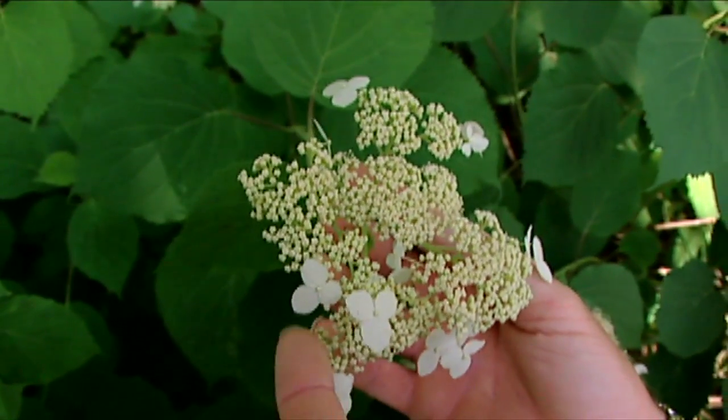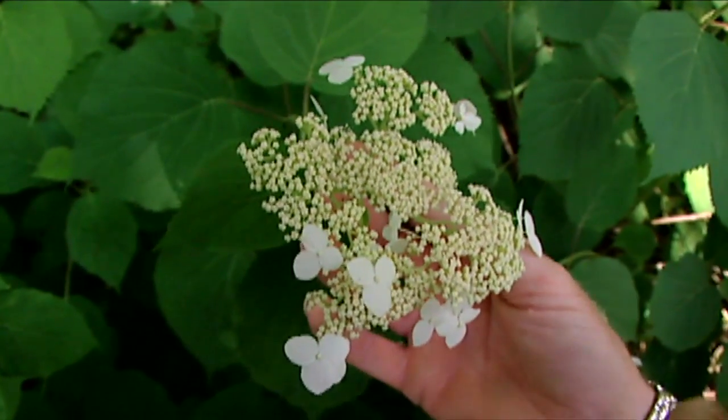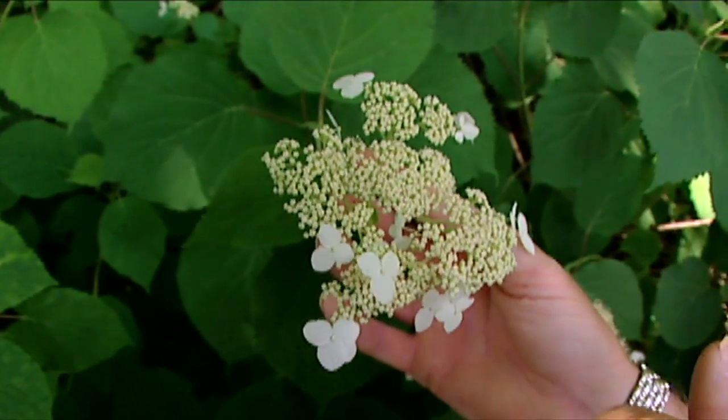The flowers out on the end are actually sterile. They just sort of exist to attract insects into the midst of the fertile flowers. The small flowers inside here actually produce seed.